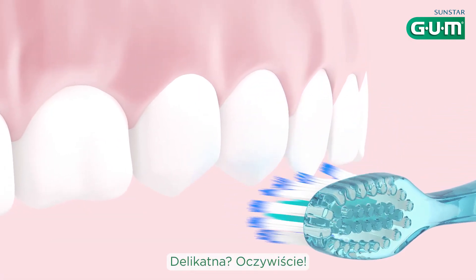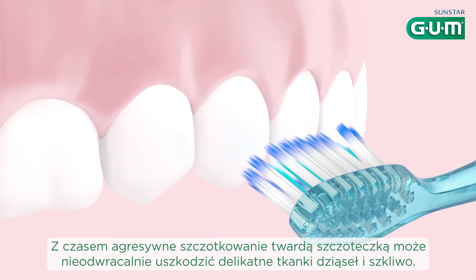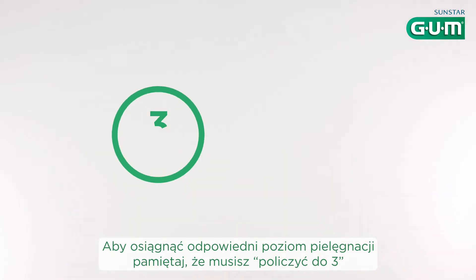Gentle? Absolutely. Over time, vigorous brushing with a hard brush can irreparably damage soft gum tissue and enamel.